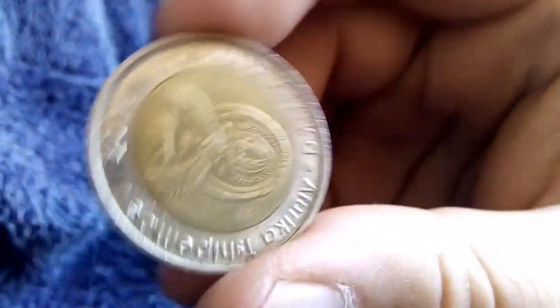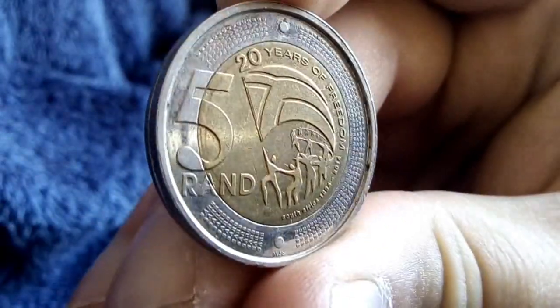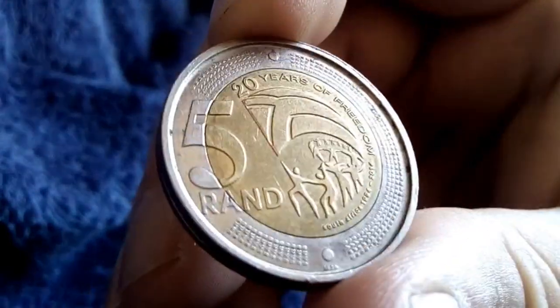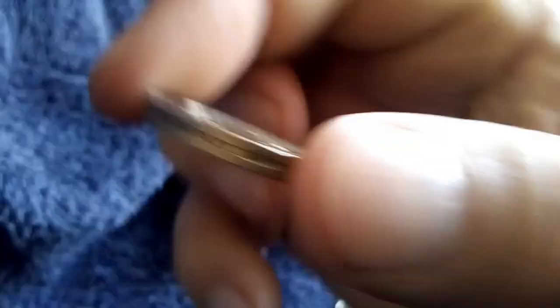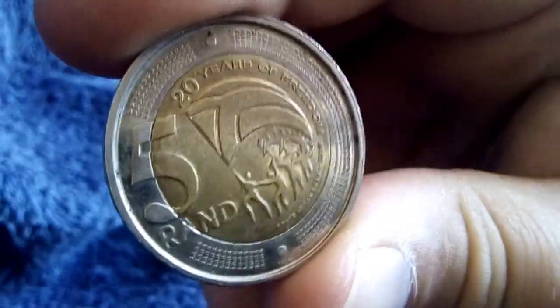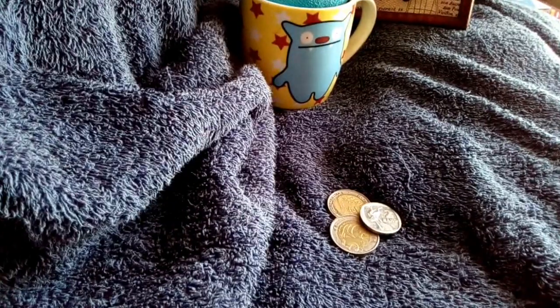Then we have a 2014 five rand commemorating 20 years of freedom. I think this is my second five rand like this gotten from circulation — you don't see them very often, people just tend to hold on to them. But those are the three coins I most recently got in my pocket change.